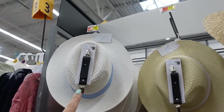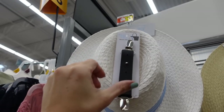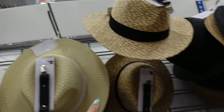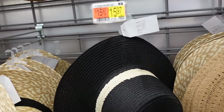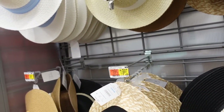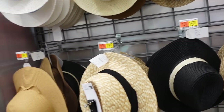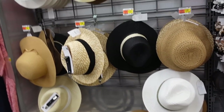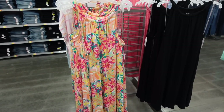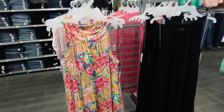All of these straw hats from Time and True are marked down online. There's the style that comes with the little clip for your bag, and also the straw trim bucket hats. They range from $15.97 to $19.97 regularly, and they're now on sale for $8.